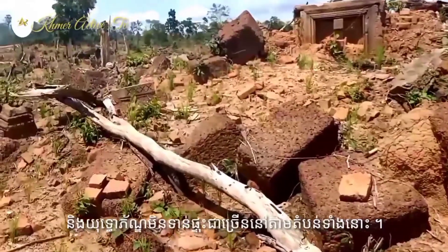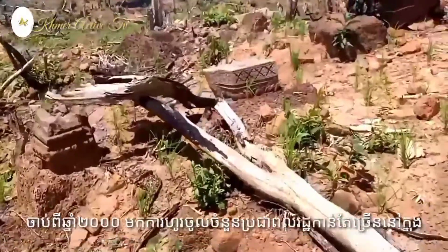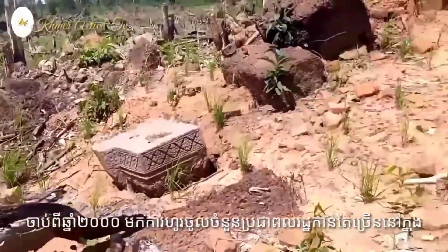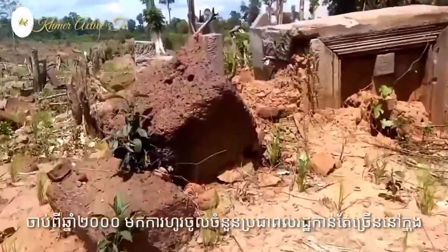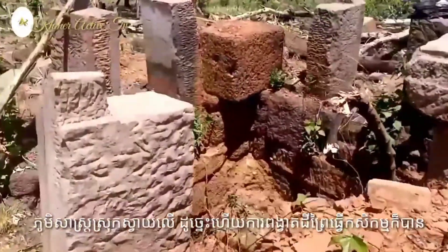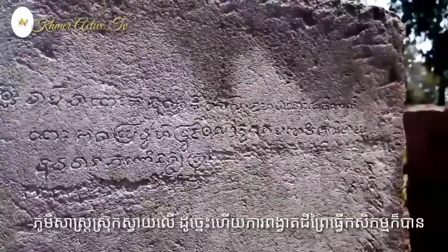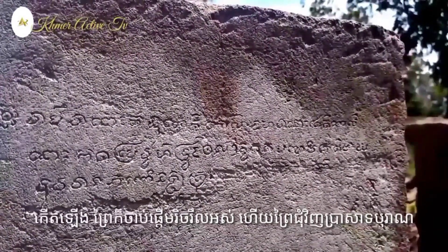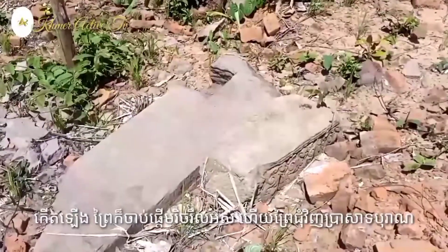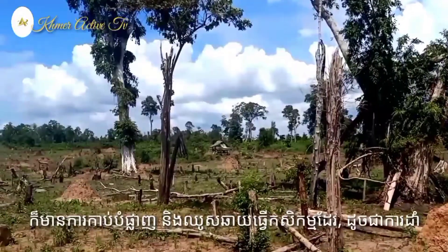As for Dombokpoor Temple, nobody knew about it. Just in 2019, a family who slashed and burned for cultivation found the temple there, with three sanctuaries built from sandstone, laterite dry stone, and bricks, oriented to the east.